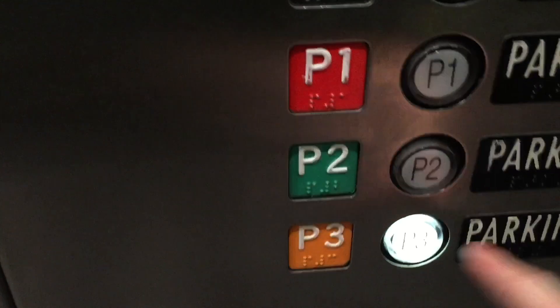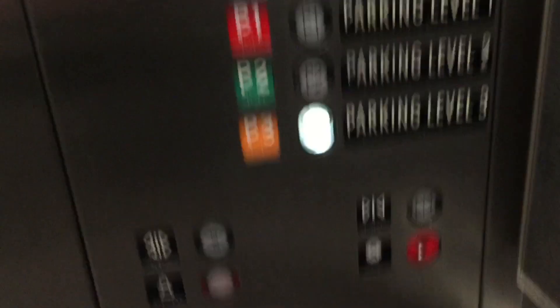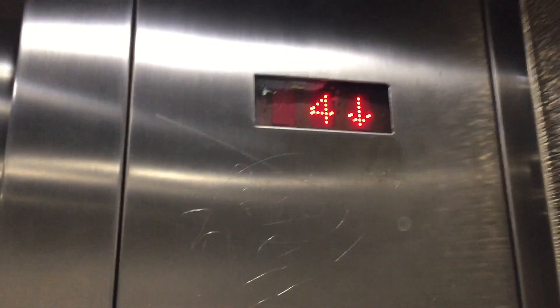Let's get down to P3. Look at that, the phone's on. Montgomery Kone is what it is.